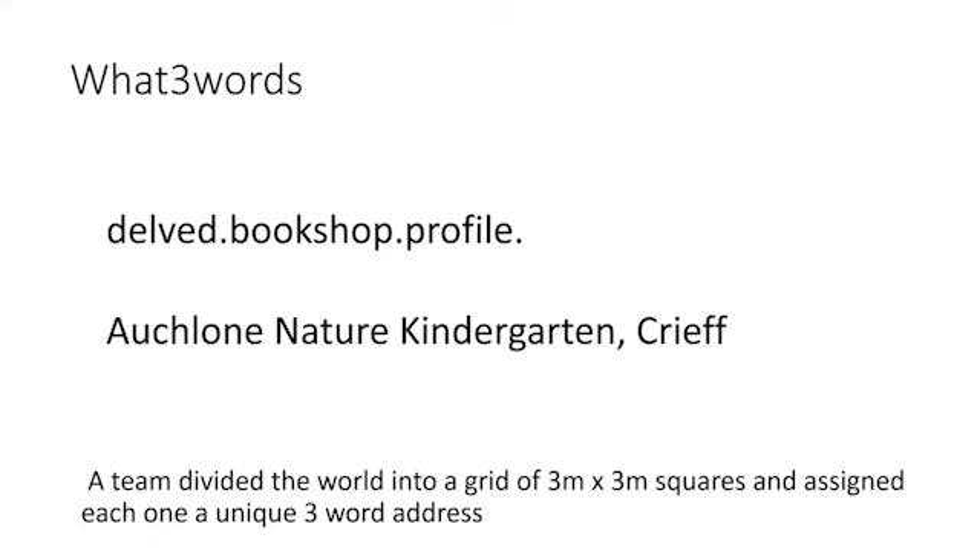One of the things mentioned was something called What Three Words. What somebody did was divide up the whole world into grids of three by three metres and then gave each one a unique three-word address. The address for Oklo Nature Kindergarten is Delved, Bookshop, Profile. You're never going to see those words written on a map, but if you put them into the app called What Three Words you'll find exactly where it is — the place we've been using to share everything around the Virtual Nature School.